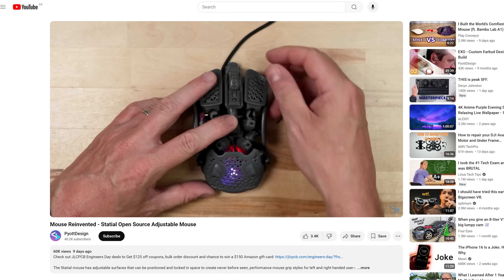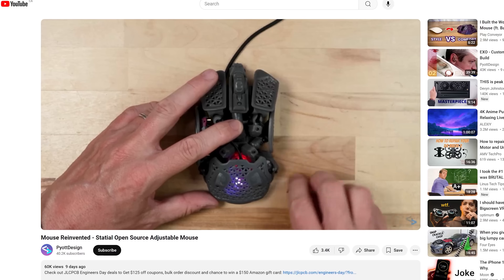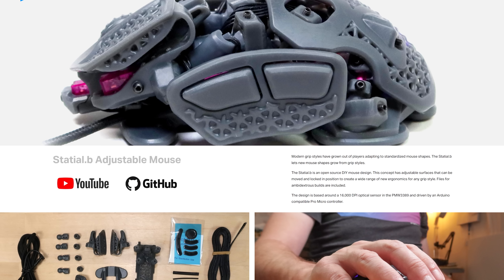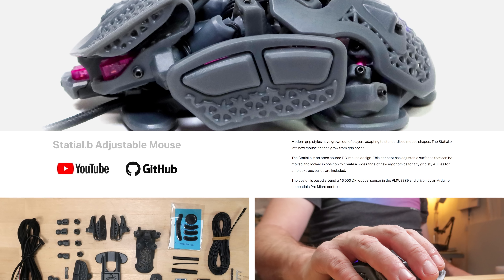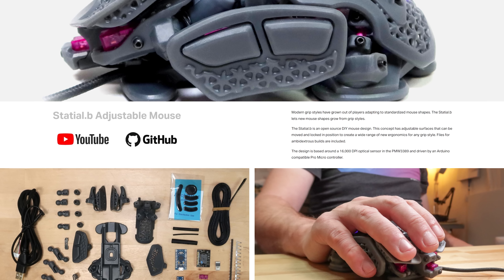If you like your gaming mice equal parts modular, ergonomic, and horror-inducing, look no further than the Pyot Design Statial Dot B — an open source DIY mouse design that only looks like an alien parasite a little bit. The idea is instead of settling for a set mouse shape, you 3D print and assemble dozens of adjustable parts to create the mouse shape you want.